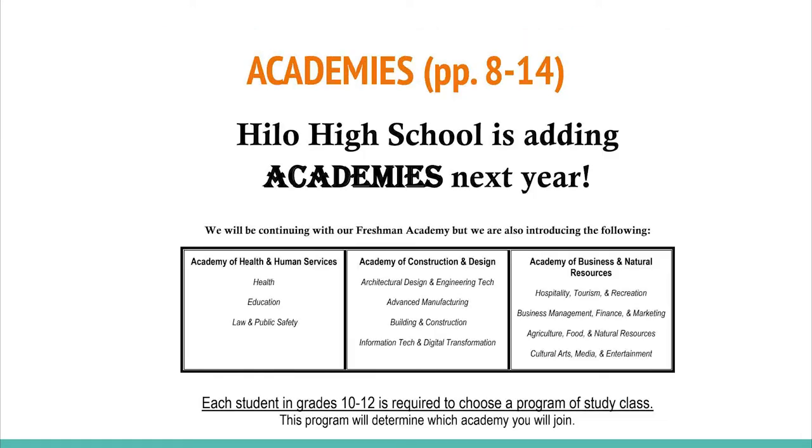If you do not select a program of study course, one will be selected for you and you will not be able to make any changes.